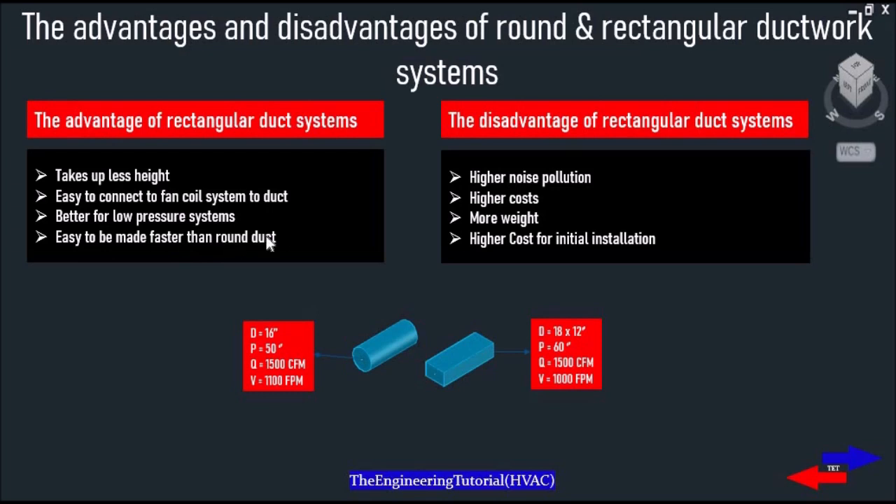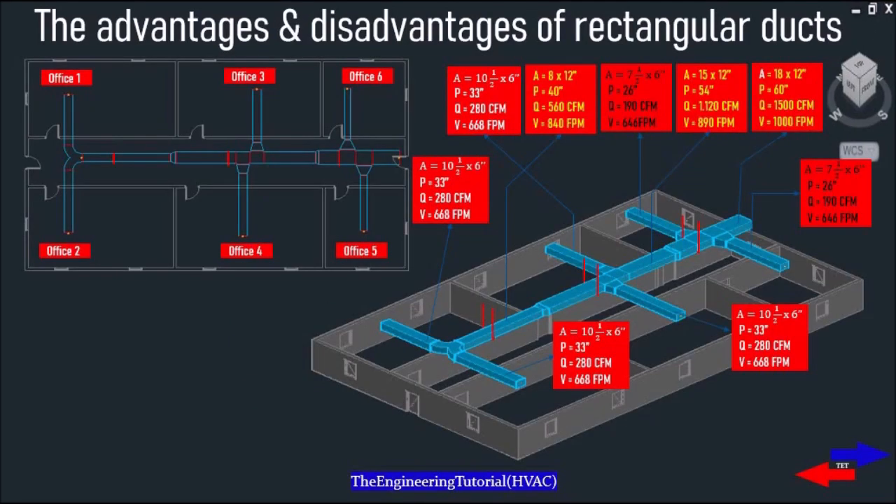So why aren't we using rectangular ductwork all the time? That's because rectangular ducts have a few big drawbacks: they allow more noise to escape from the duct, which can cause a lot of problems, produce higher noise pollution, have higher cost, more width, and higher cost for initial installation. Rectangular ducts are necessary whenever you've got a tight space that won't allow for the height of round ducts.